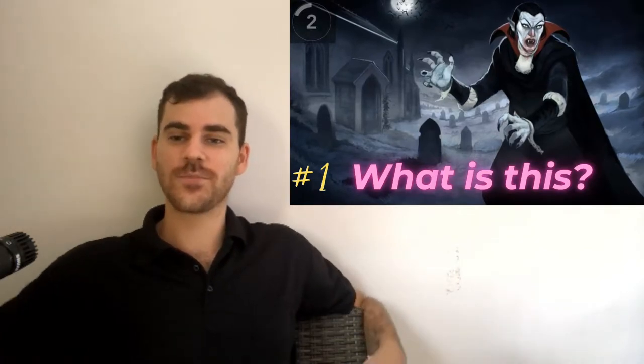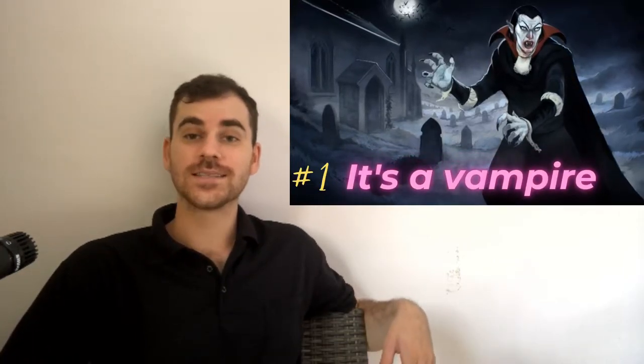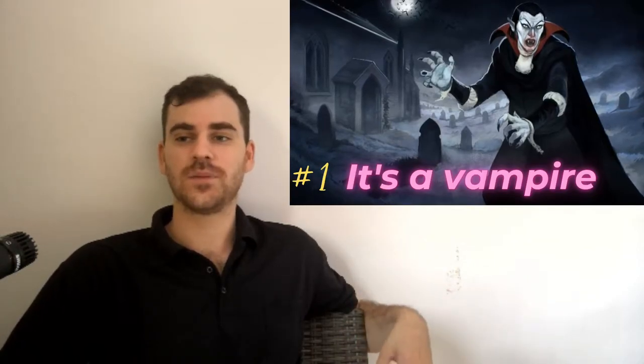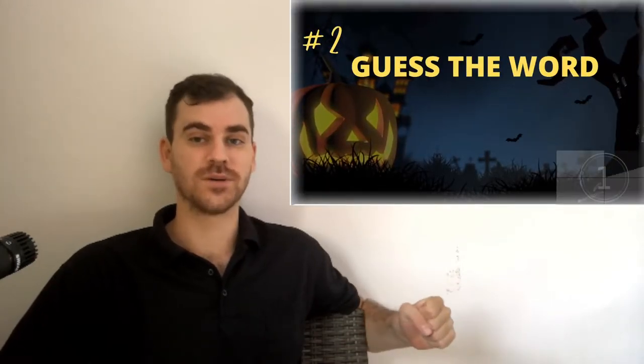What is this? It's a vampire. Vampire. Now vampires drink people's blood. They are immortal. And there's a lot of movies and books about vampires.